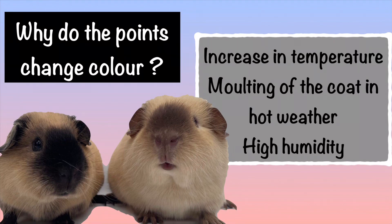So why are the points changing colour? They change colour with the increase in temperature, which we believe starts the molting of the coat. The darker hairs molt away leaving the lighter coloured hairs below. This happens in the hot weather, particularly in high humidity, so it's very important that you keep your cavies cool.